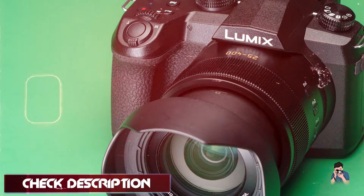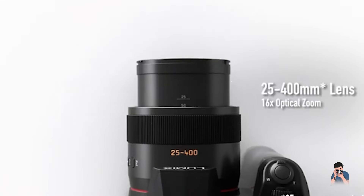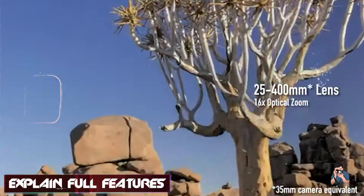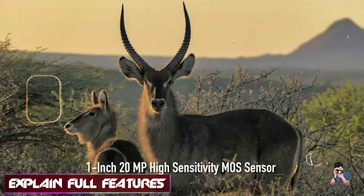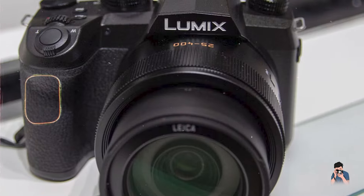The Panasonic FZ1002 features a Leica DC Vario Elmarit 25-400mm equivalent zoom lens with a bright f/2.8-4 aperture, delivering sharpness and clarity across a broad focal range.